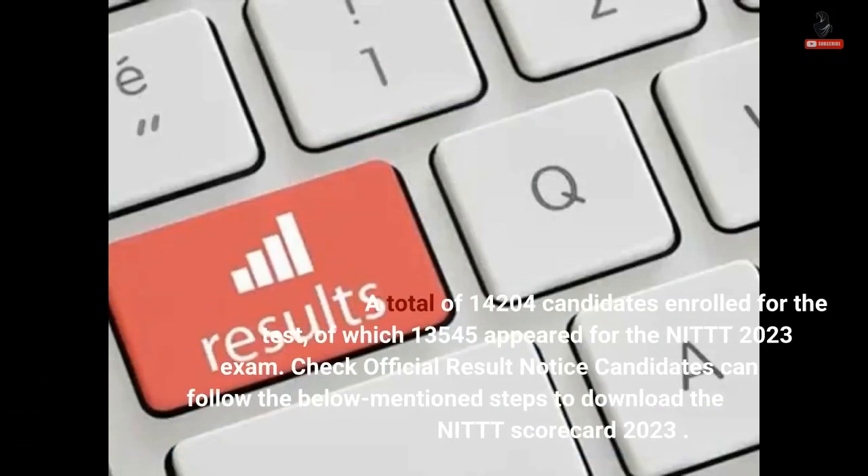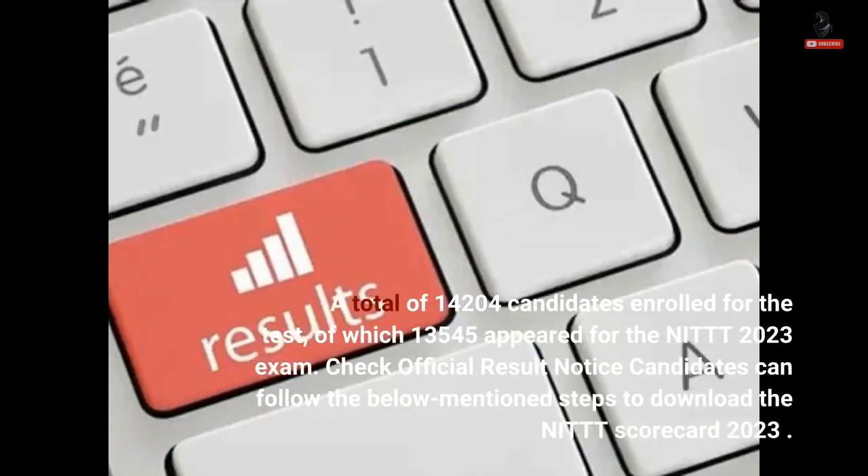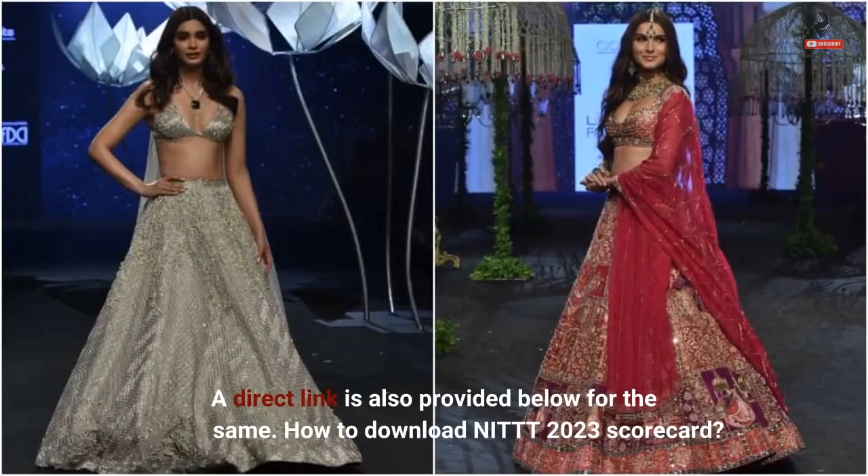A total of 14,204 candidates enrolled for the test, of which 13,545 appeared for the NIT 2023 exam. Candidates can check the official result notice and follow the below-mentioned steps to download the NIT scorecard 2023. A direct link is also provided below for the same.